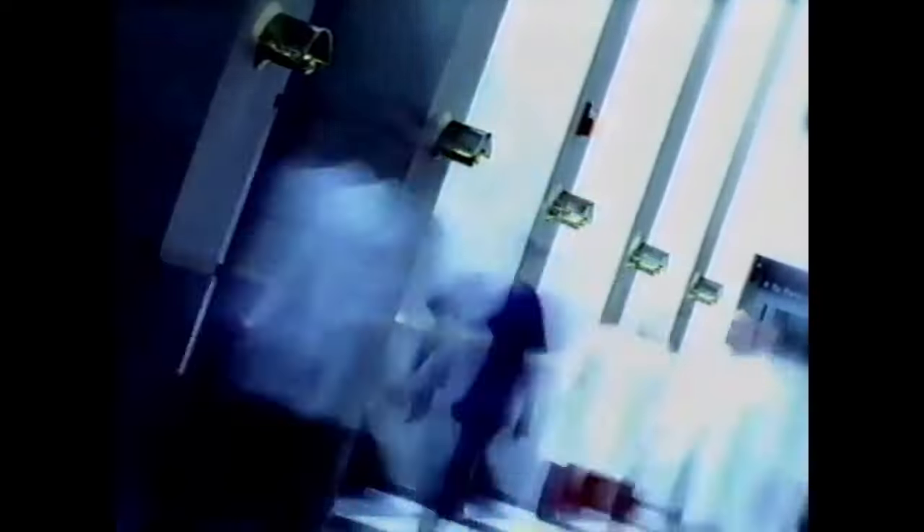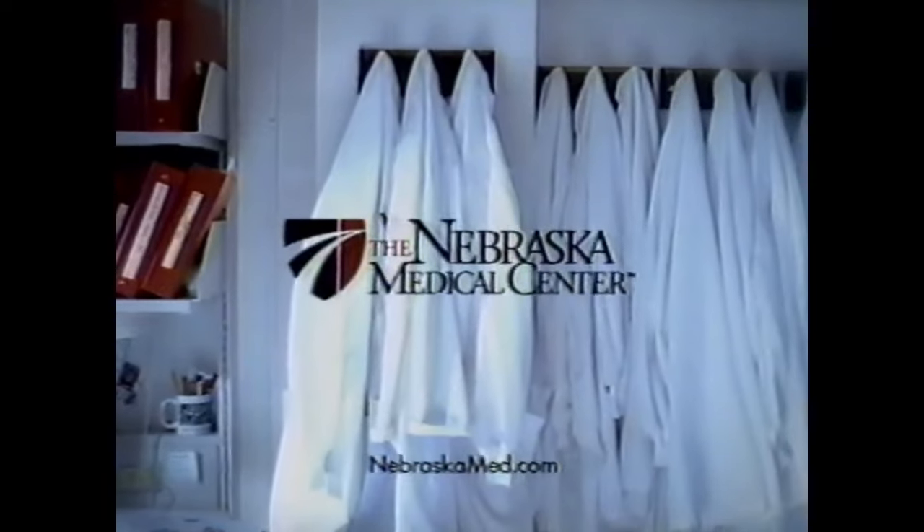Each day, by the hundreds they come — across the nation and around the world — to one medical center, where thousands unite with innovation and compassion to find answers to serious questions, to give life and save lives, to perform the remarkable when others cannot. Each day and every day, in one extraordinary medical center: the Nebraska Medical Center.